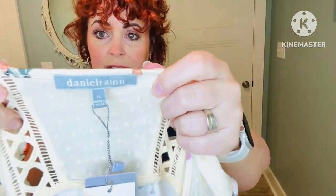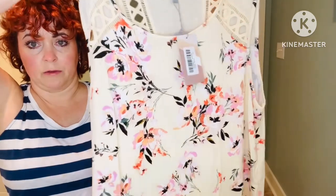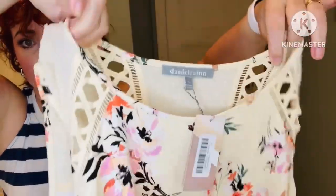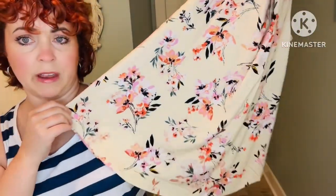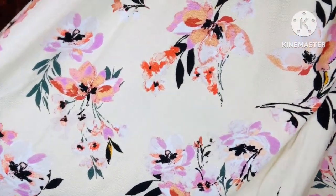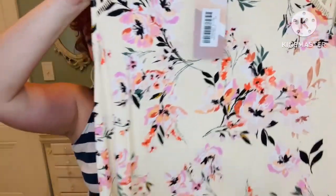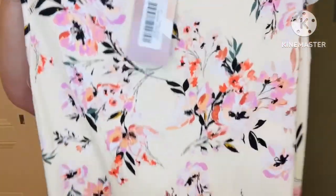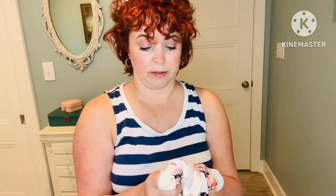First up is this blouse by Daniel Rain in a size petite large. It's this off-white, kind of creamy color — it's got some swiss dots and crochet detail at the top. Looks like it's going to be a scoop neck, very soft, feels like a rayon blend fabric. It's got some pinks, oranges, white, green, a little bit of brown. This is cute, but this color is not quite my colors — these beige and blush colors tend to wash me out.